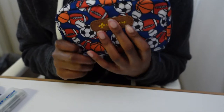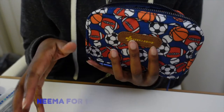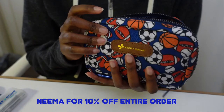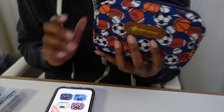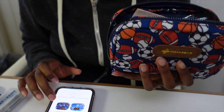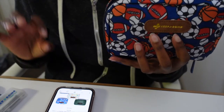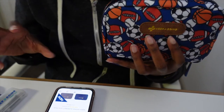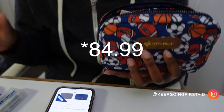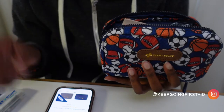Again, thank you so much, Keep Going First Aid. As a nurse, I approve this message. You can get your kit using my code NEMA and you'll get 10% off your entire order. This go kit is $34.99, the mini kit is $24.99, the deluxe go kit is $49.99, and the super kit is $64.99.